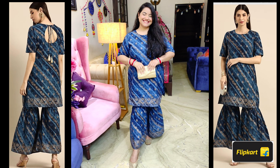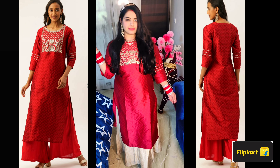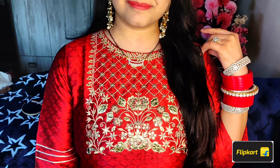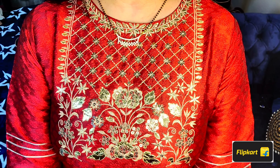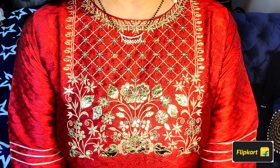Next, our kurta is cotton and silk mixed fabric, by the brand Varanga. If you want party-appropriate outfits, you can definitely choose the Varanga brand — it is currently up to 70% off. I got this kurta for around 600 rupees — can you believe that? It has a beautiful shine, thread work, and small embellishments done all over. You can style it in the wedding season and if you want budget-friendly options, I highly recommend it.